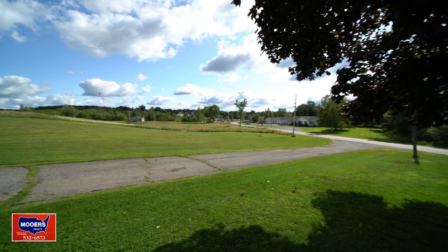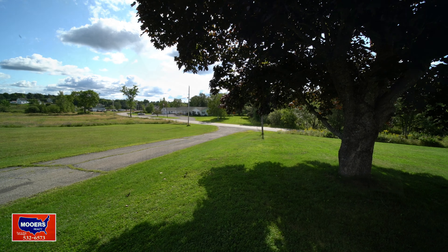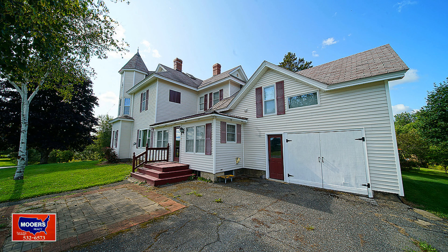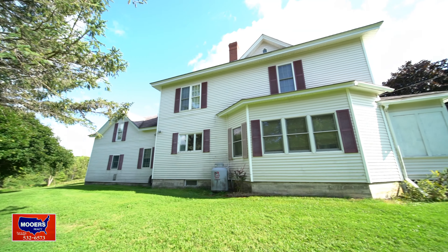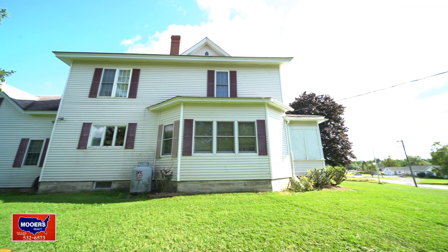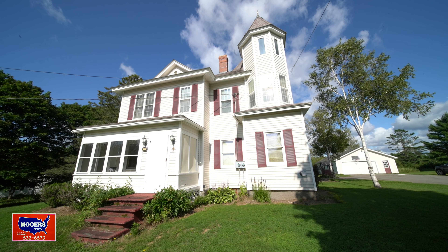Thirteen acres of ground — it makes it like a little private estate. It's set off the road too. Vinyl sided, modern windows, but it looks like the old style home, just renovated. Ready to go in to take the grand tour.